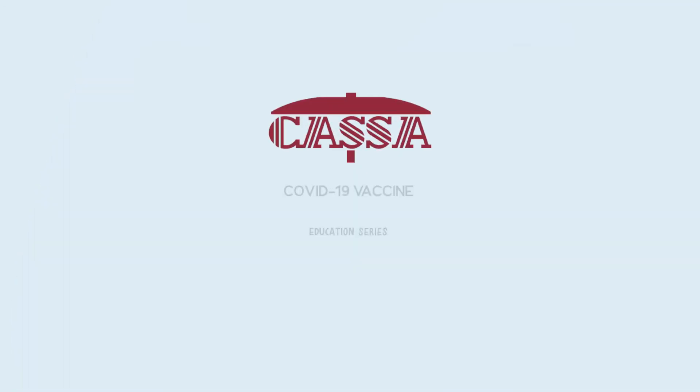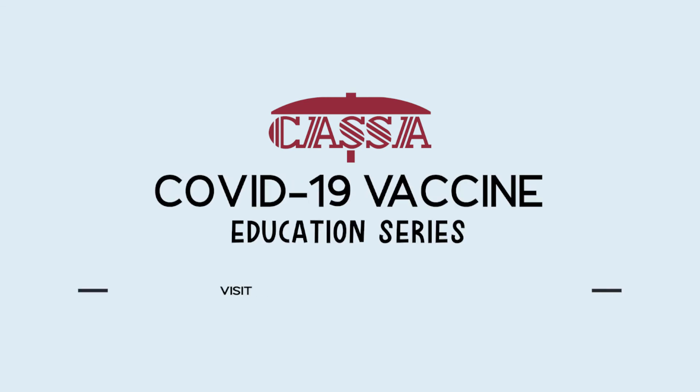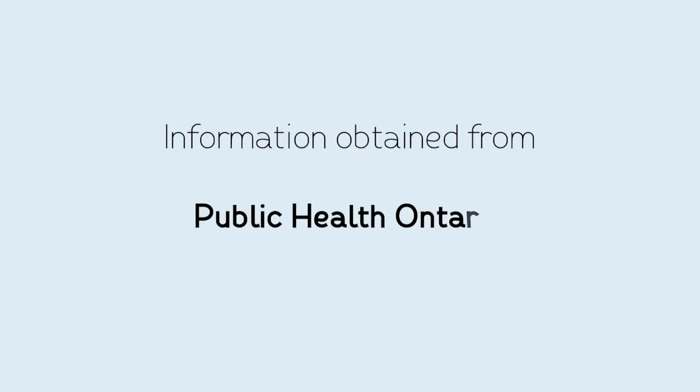Want to know more about the COVID-19 vaccine? Visit apnahealth.org to learn more. Information obtained from Public Health Ontario.